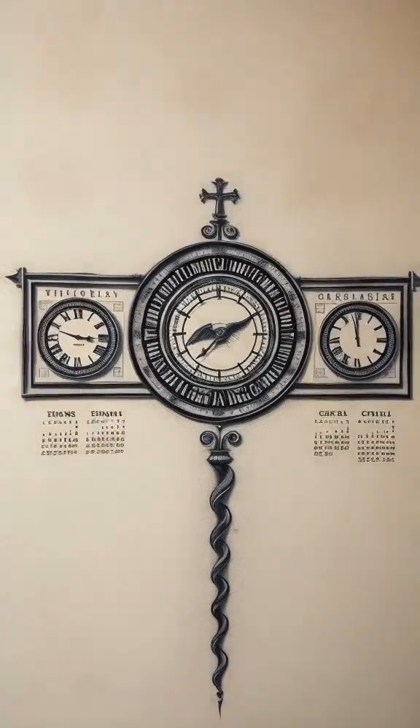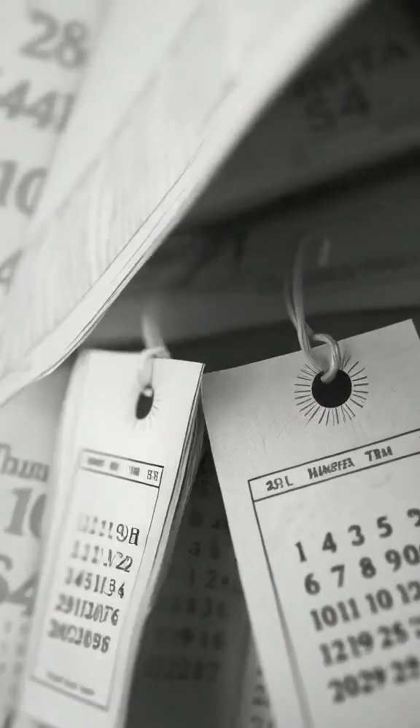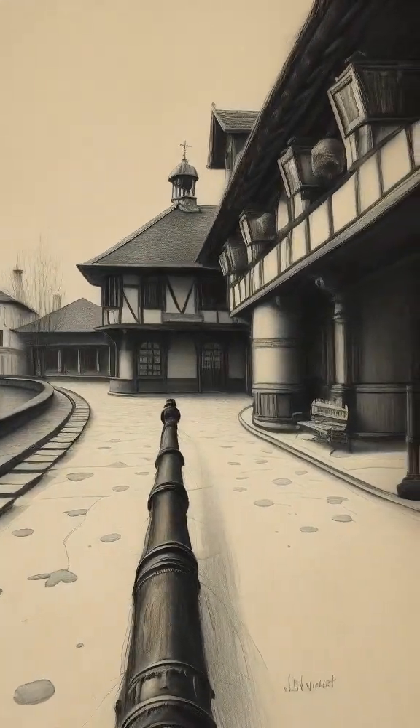Ever wonder how centuries line up with calendar years? Let's clear up the confusion. In the Gregorian calendar, which we use today, a century spans 100 years.